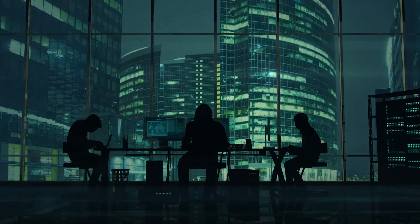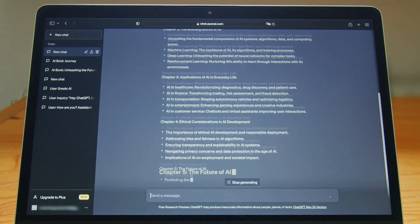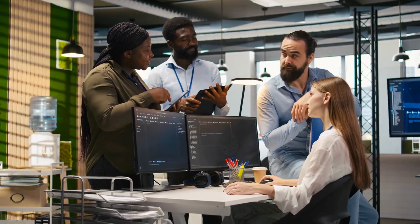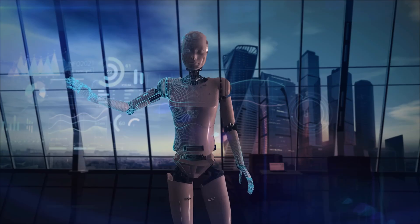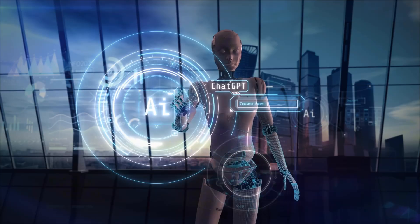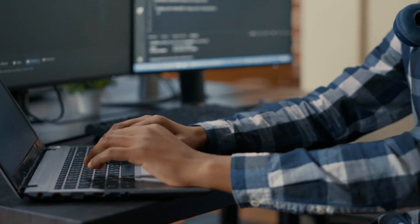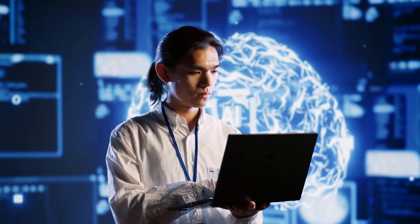In weeks five and six, move into data. Build a simple retrieval system so your AI can answer questions using your documents or FAQs, and learn basic privacy rules. In weeks seven and eight, build multi-step workflows that include planning, acting, and checking, and add human review to keep outputs safe. In weeks nine and ten, turn one use case into a real pilot with success metrics and a backup plan. In the final two weeks, build your go-to-market assets — a landing page, an ROI calculator, and three case studies — then close two or three paid pilots. This roadmap keeps you building and learning every two weeks.